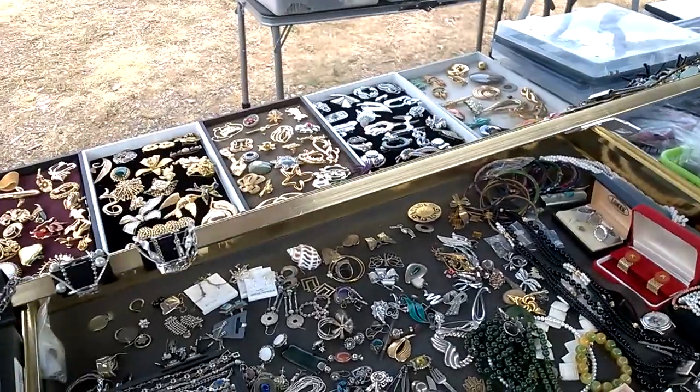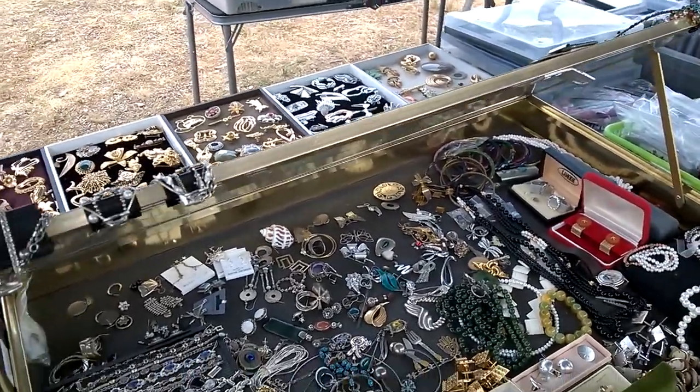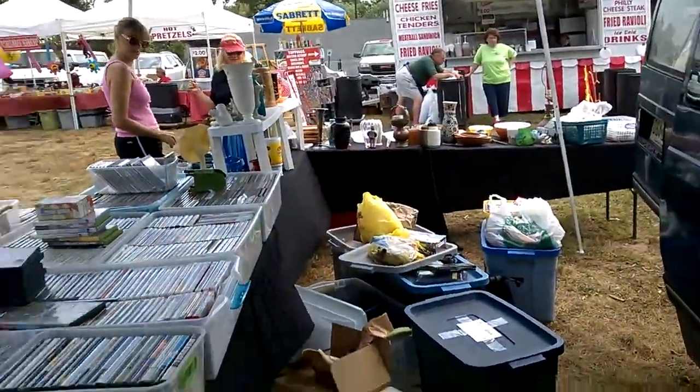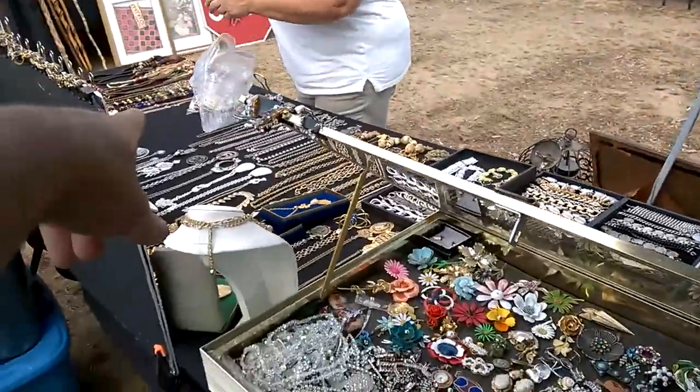I wanted to do this before I forgot. Where are we today? Berkeley Heights — Berkeley Heights flea market, not the street fair. This is a rough, quick back view of my space.